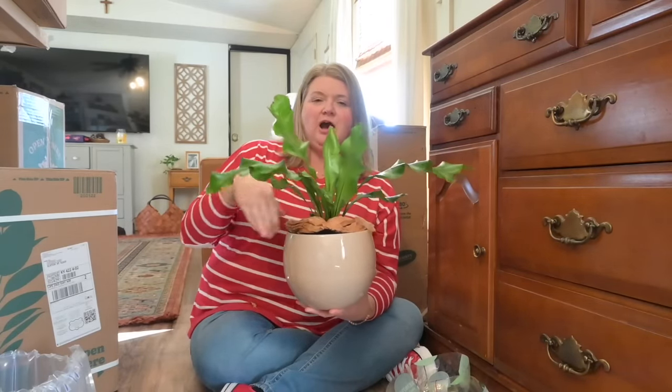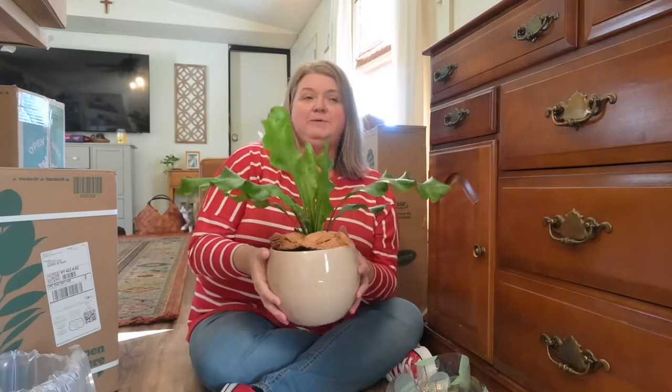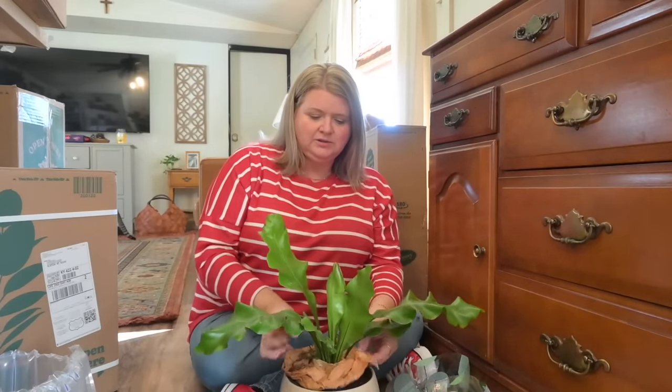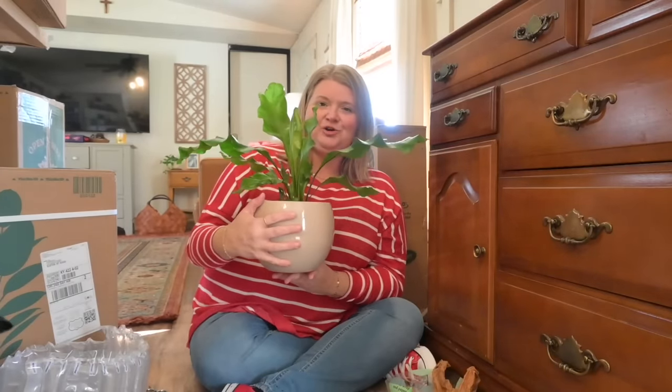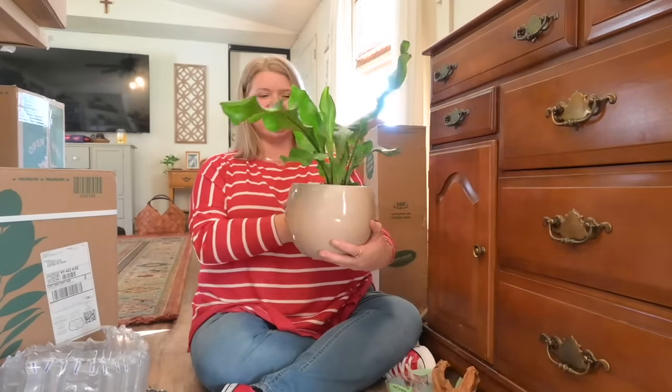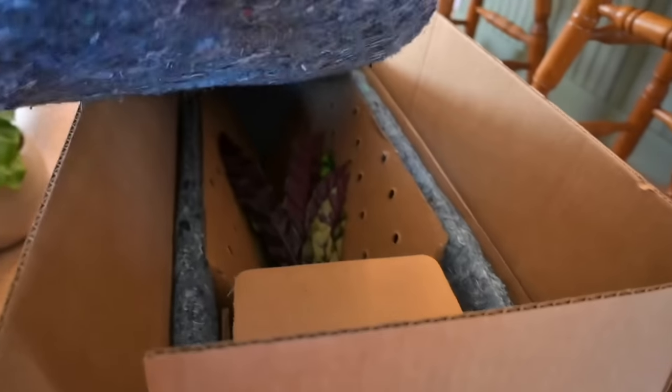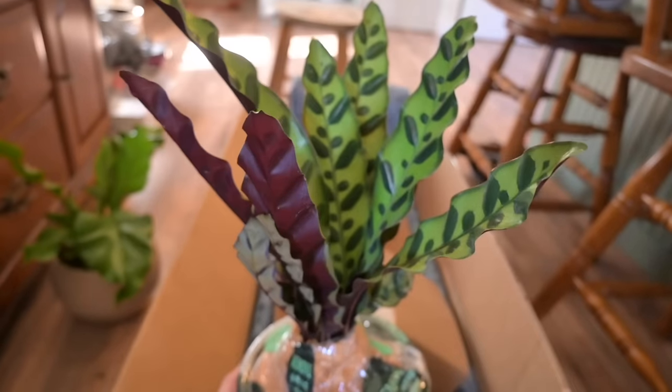It comes with a moist paper towel around the top, I'm assuming to help keep dirt from spilling and to retain moisture. We're just going to remove that. I love it — it's so beautiful. I can't wait to find places to put them all. They offer free shipping and everything came so well packaged — nothing was damaged or broken.